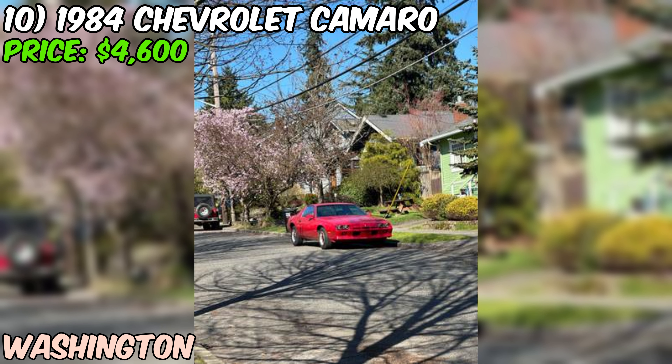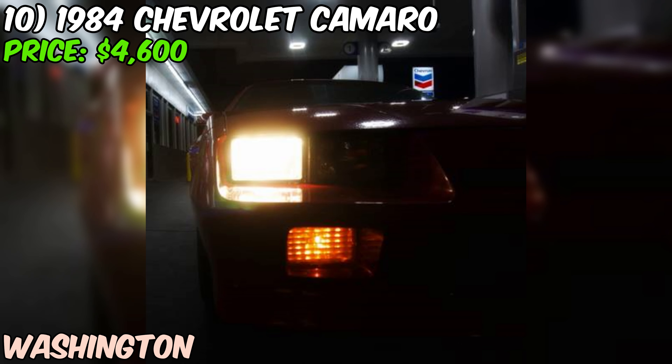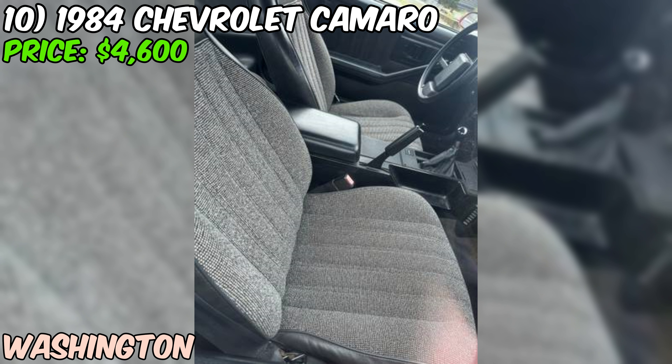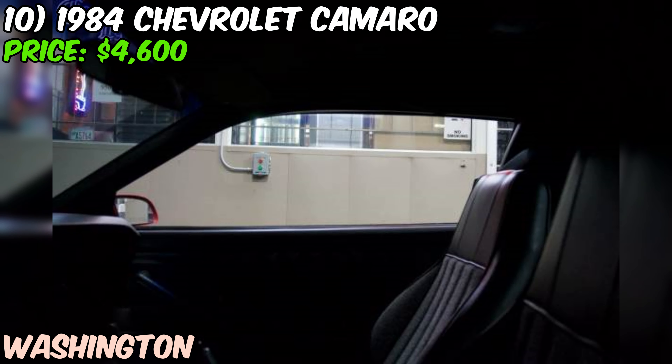The odometer shows just 64,000 miles — relatively low for a car that's almost 40 years old. The seller mentions one small issue: a missing beauty ring, which is a cosmetic problem they're currently looking to replace — a pretty minor issue that shouldn't be a deal breaker. Aesthetically, this Camaro is a real head turner with a classic red paint job and sleek, sporty design that never goes out of style.